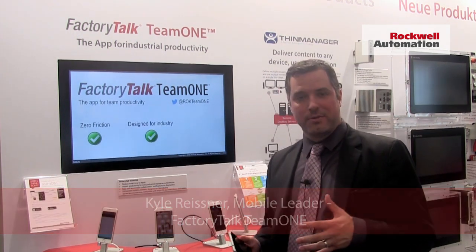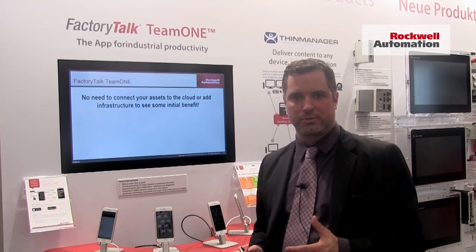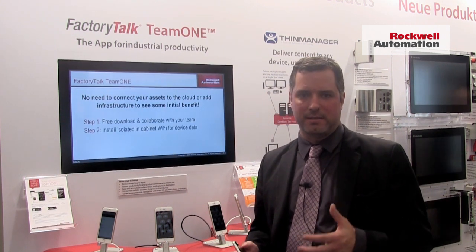I'm proud to show you how it's really the first app on the market particularly targeted for industrial applications, for people when they're at work to start to collaborate better and to be more productive as teams.